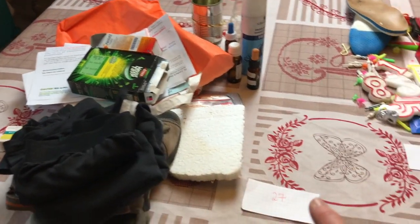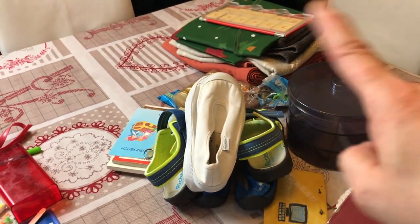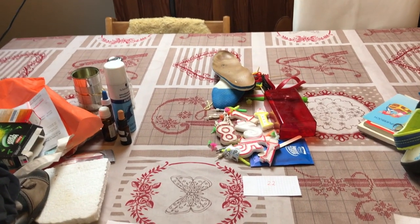In the recycling pile we have 27 items, in the trash pile 22, and in the donation and selling pile 30 items — making a total of 79 items in less than one hour. I will ask some people if they want something from the donation pile and the rest will go to recycling or trash. This little challenge was really fun and I can highly recommend it. Give it a go and let me know in the comments how many items you managed to declutter in only 60 minutes.